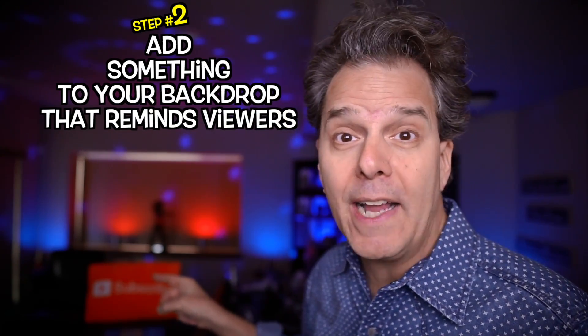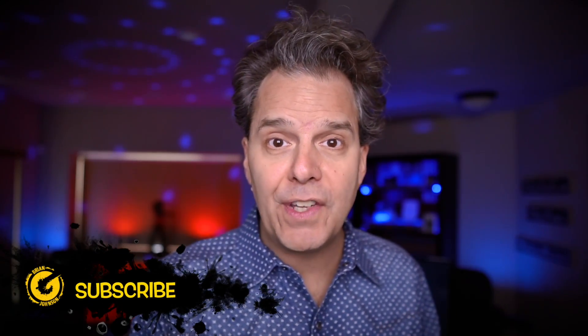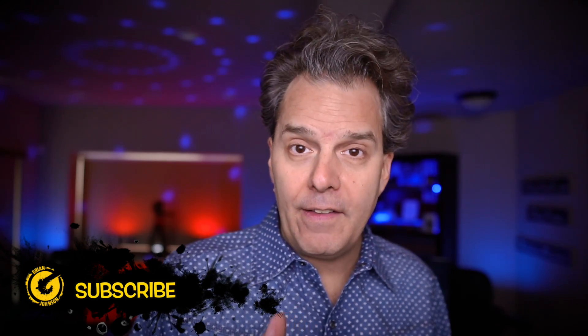Step number two: add something to your backdrop that reminds viewers to become subscribers — like that subscribe pillow right there. A lot of successful YouTubers, including myself, use what I like to call subscribe lower thirds. They bounce in the lower third of the video and they've got a pretty clear message: you should subscribe. These are awesome because you don't have to interrupt the gameplay or the message and information you're delivering.